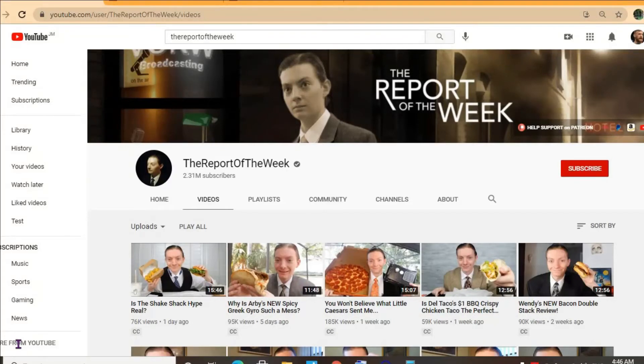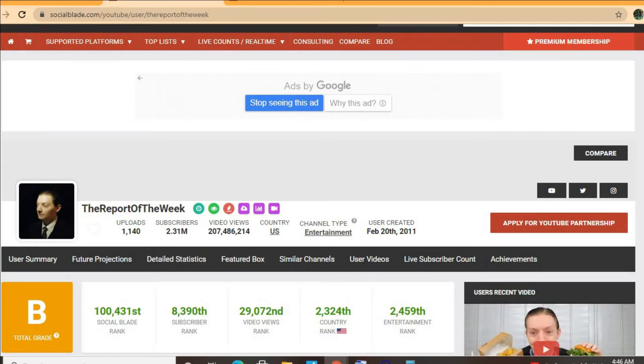Hello everyone, hope everybody is in the best of health. In this video we'll be checking out how much the YouTube channel 'The Report of the Week' makes. To get some statistics on this channel we'll be using Social Blade. Thus far he has uploaded 1,140 videos and has a massive subscriber count of 2.31 million, with total video views of 207 million, 486,214. His channel was created back on February 20th, 2011.